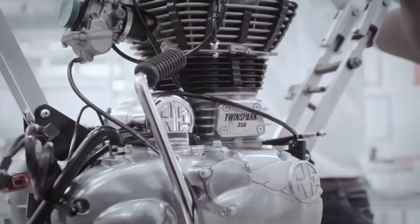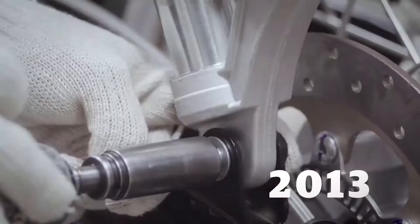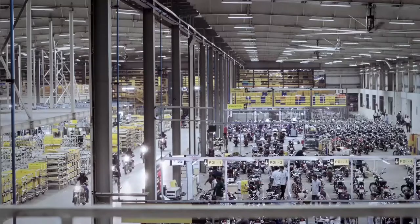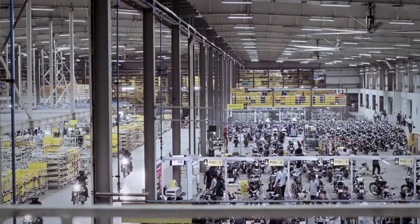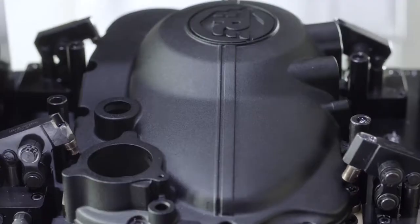The global expansion continued with the opening in 2013 of a new state-of-the-art facility in Oragadam near Chennai. Amongst the first motorcycles to roll off the production line was the all-new Continental GT Café Racer.